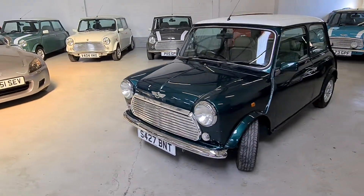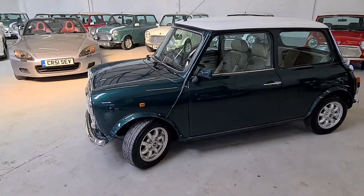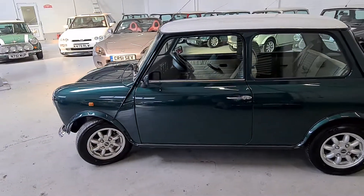This is a lovely low mileage example. It's done 40,000 kilometres, which equates to around 24,000 miles, with an impeccable Japanese service history.